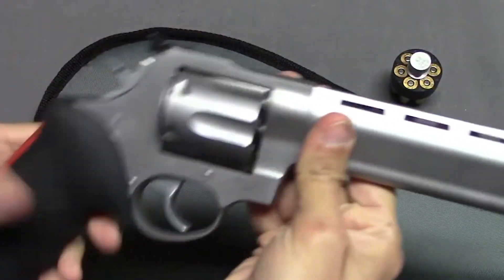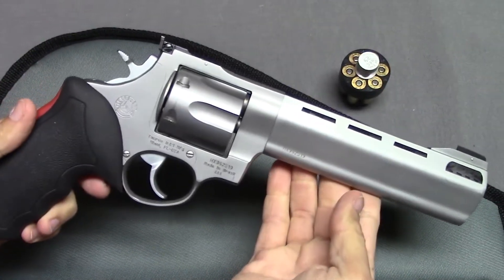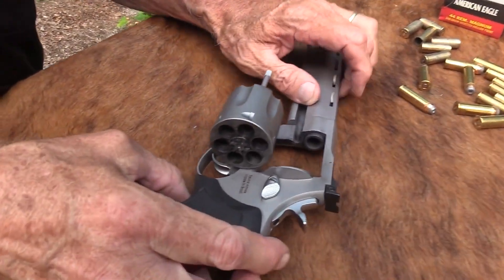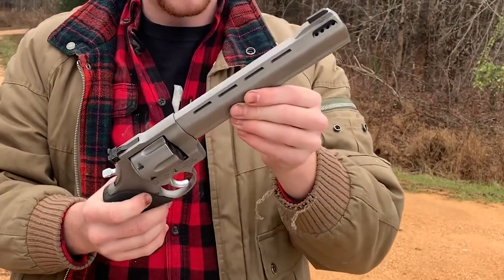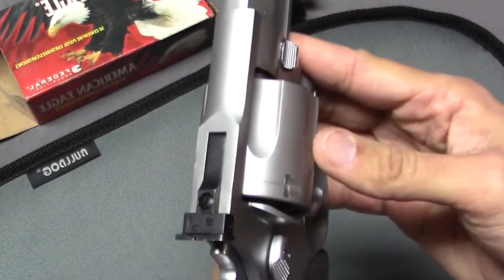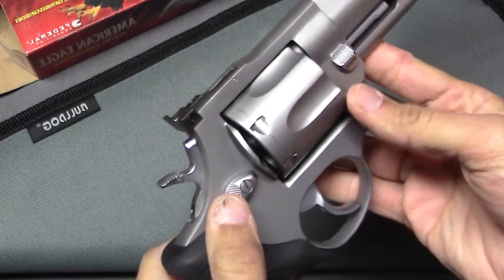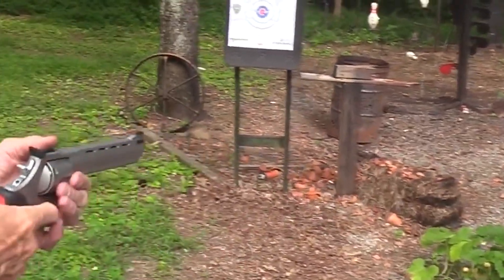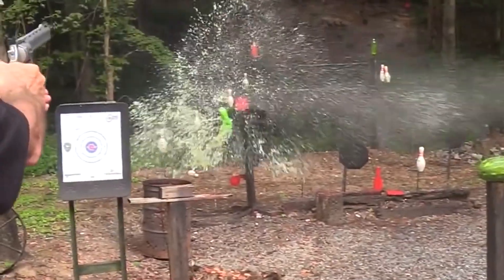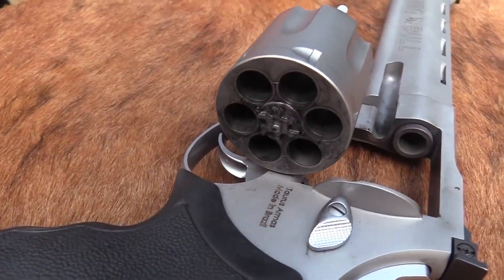The smooth single-action and double-action trigger pull contribute to consistent and reliable operation. Its Taurus Security System and a transfer bar provide an additional layer of protection, allowing users to lock the firearm and prevent unauthorized access. Furthermore, the Raging Bull .44 Magnum offers an affordable option for shooters who desire a high-performance revolver without breaking the bank.